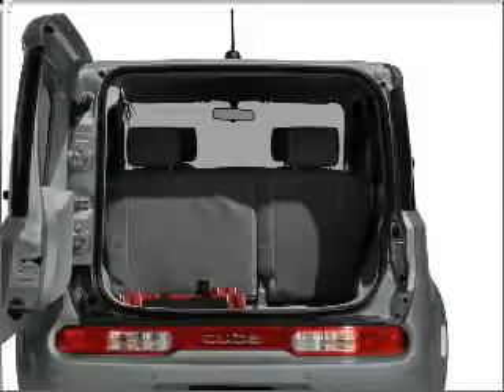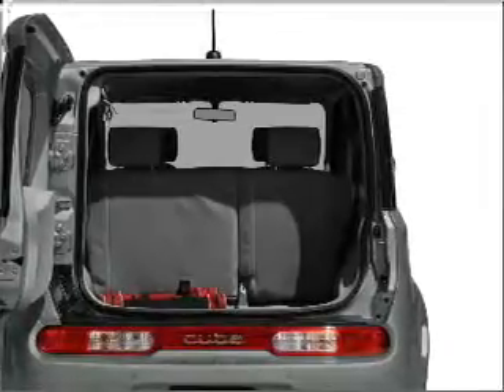Anti-lock brakes help you bring your vehicle to a safe stop. Call today to schedule a test drive.